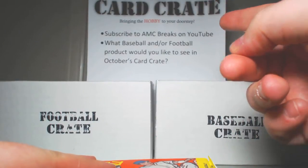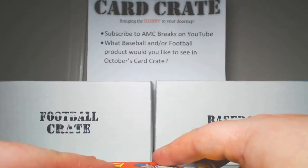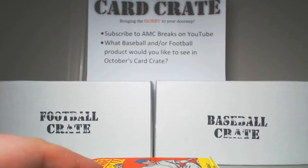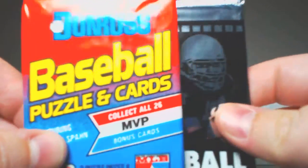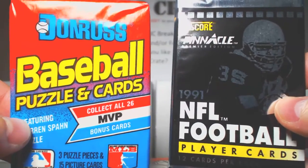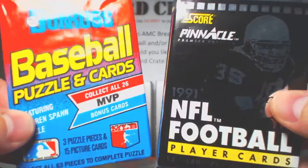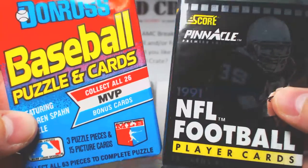Real quick, check out my 100 subscriber giveaway — I'm going to give away a free card crate. You can still sign up for the September Baseball and Football Crates at my website, thecardcrate.com. It's $35 shipped, and there should be some really cool packs in there. I'm also going to put in a pack of '89 Donruss Baseball and '91 Pinnacle Football. I just picked up a couple boxes of these at my local card shop today. It's just a freebie — not really a bonus, just kind of throwing it in there for fun.